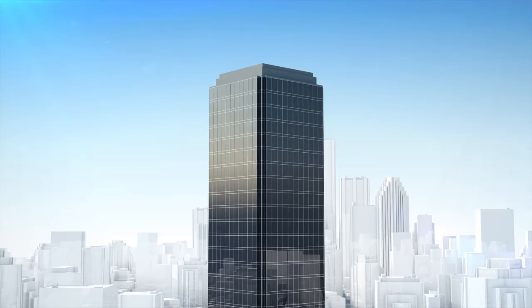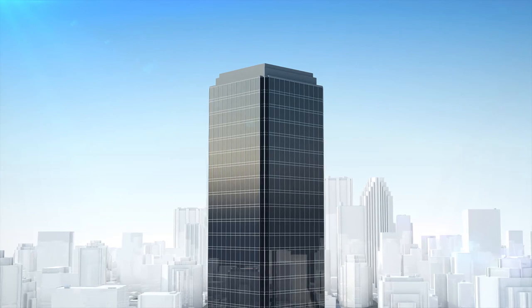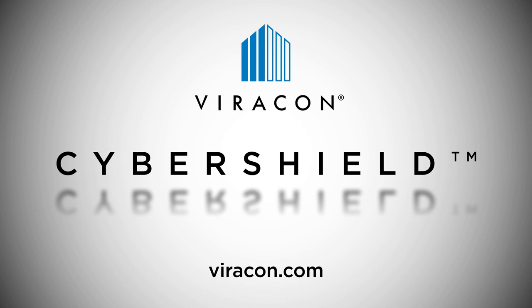CyberShield is the solution for protecting sensitive data behind beautiful architectural glass facades. For more information regarding CyberShield, visit Viracon.com.